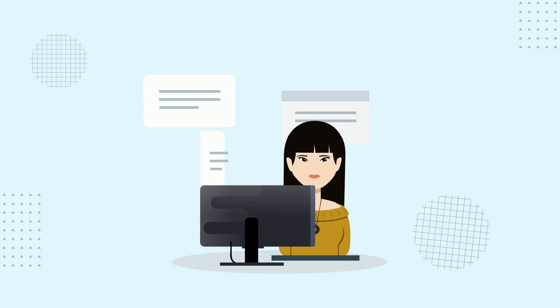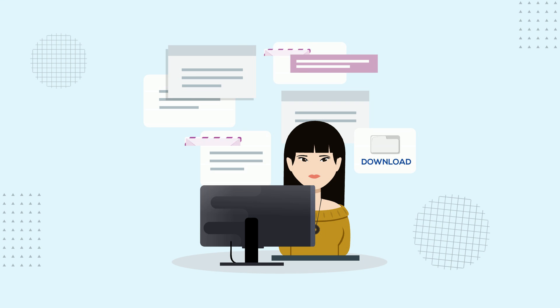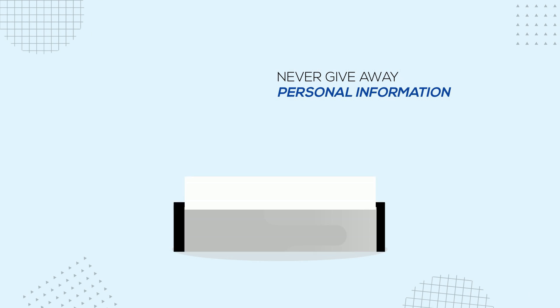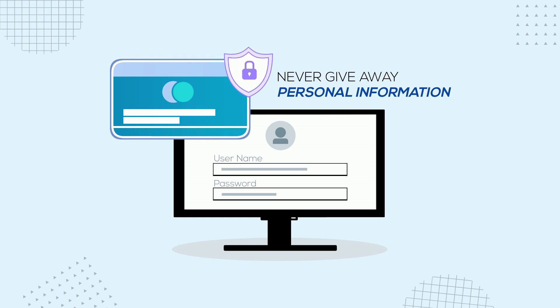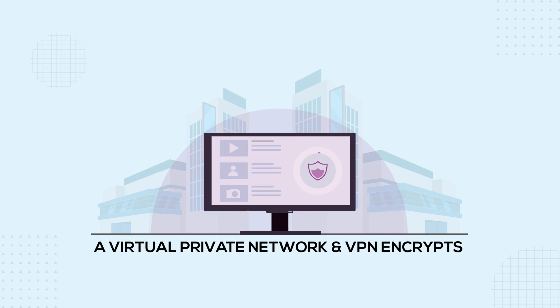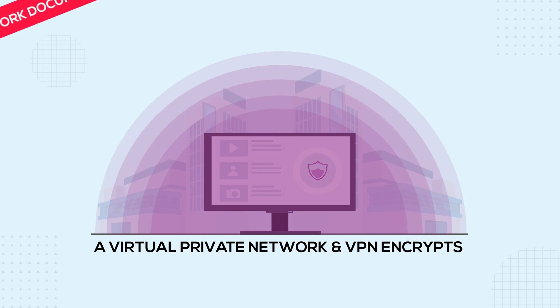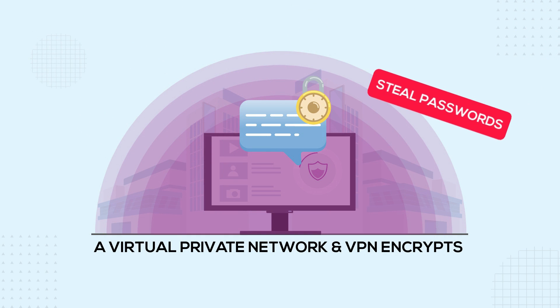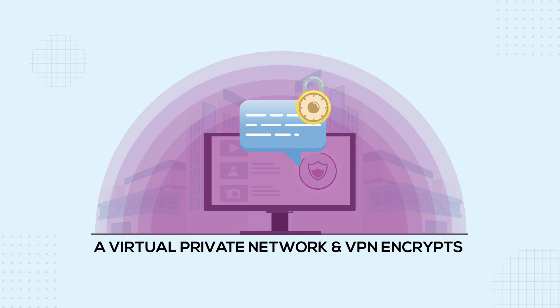Be wary of unsolicited messages and never click on links or download attachments from unknown sources. Never give away your personal information, such as your login credentials or credit card details. Finally, a virtual private network, or VPN, encrypts your internet traffic and provides an extra layer of security by preventing cybercriminals from intercepting your internet traffic and stealing your personal information.